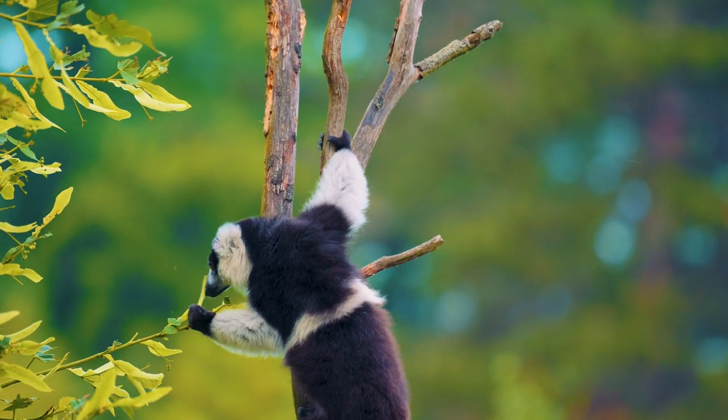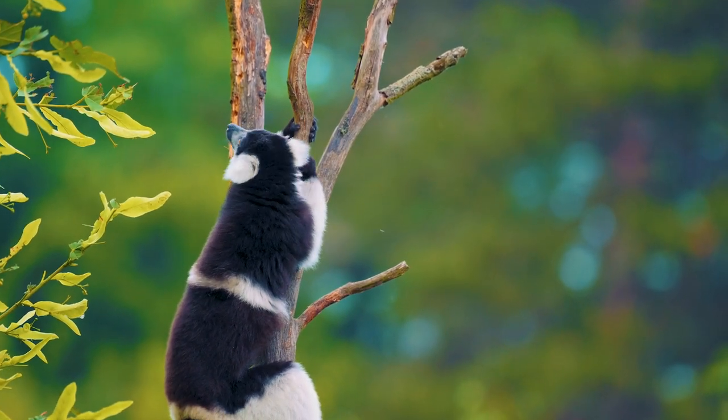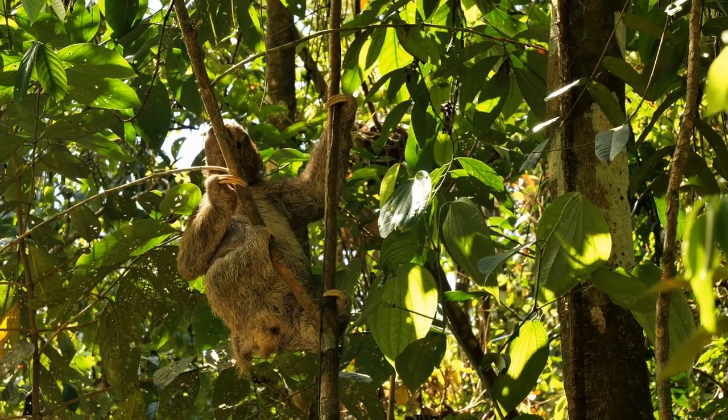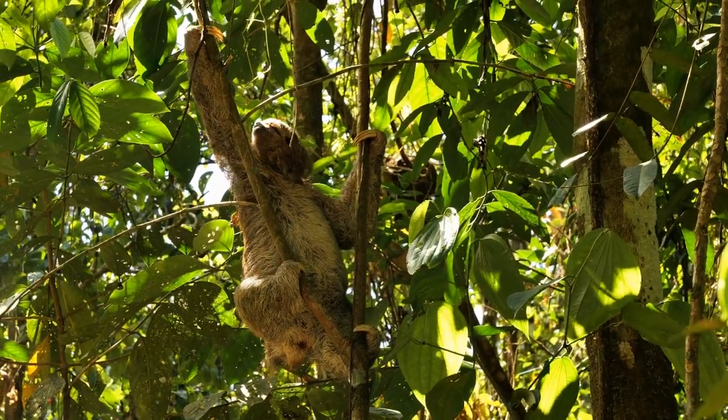To excel in the trees, all arboreal animals have excellent grasping capabilities, but this doesn't necessarily mean a strong grip. Sloths, for example, are not known for their athleticism, but instead have long curved claws which they position in a slow methodical motion.